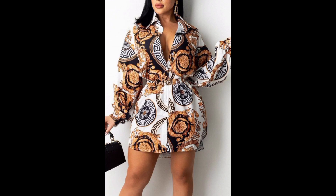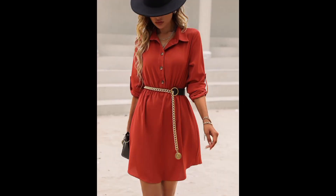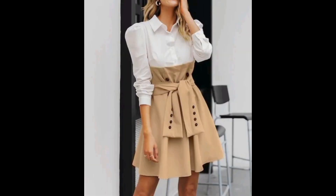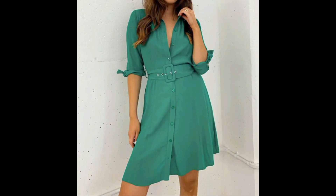A detachable belt offers the flexibility to experiment with different looks and styles, making it much more versatile. Belted tops also come in a range of colors, from classic neutrals to vibrant hues.